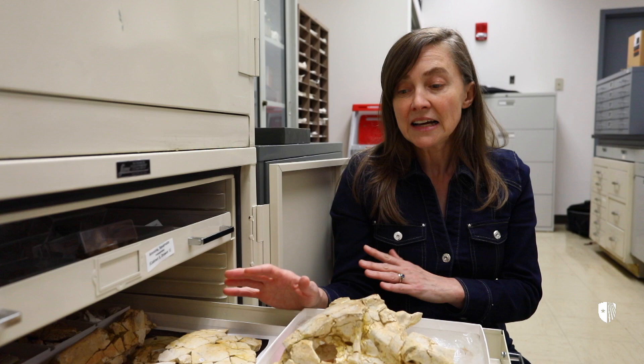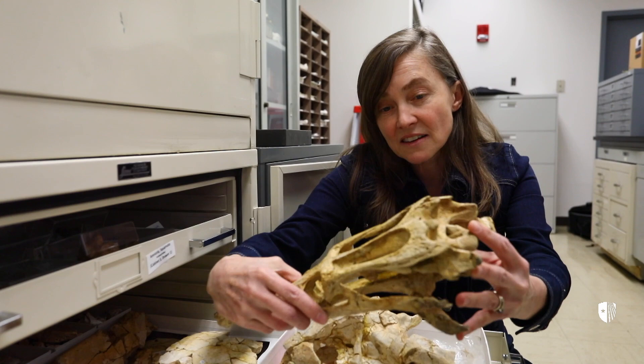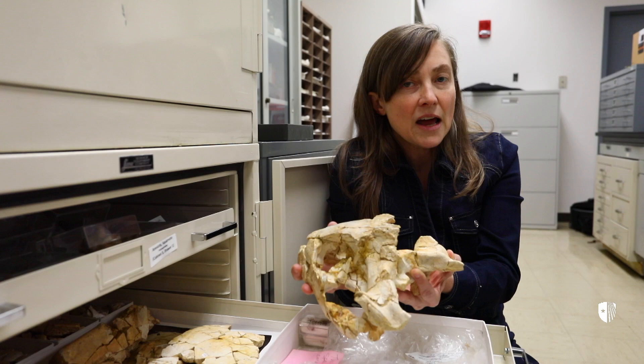Now that these rocks have been explained and given a context, many other expeditions could return there to find more and better versions of these fossils, including complete skulls like this crocodile relative, and also complete skulls of animals like these turtles.